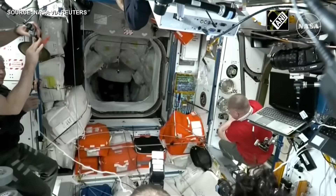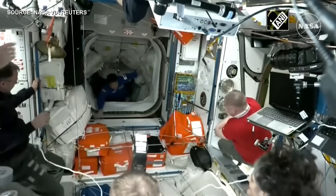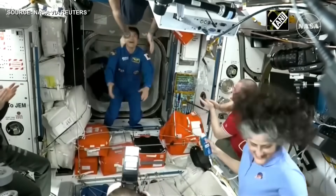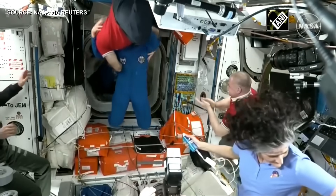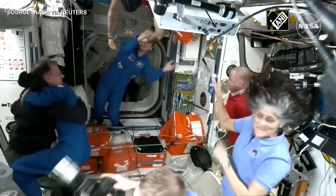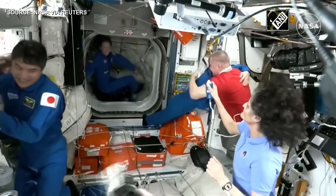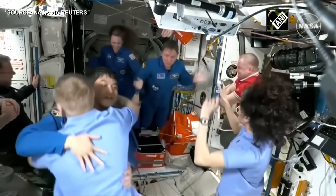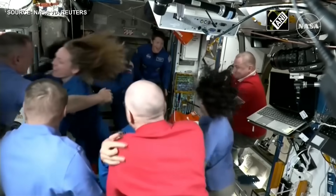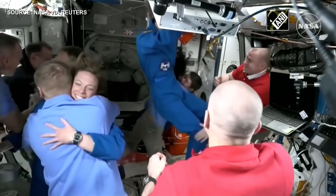It seems like we have the first Crew 10 astronaut through the hatch — Onishi. Followed by Peskov. Nicole Ayers, the first of the Flies — the newest class of astronauts — to enter. And last, commander of Crew 10, McLean.